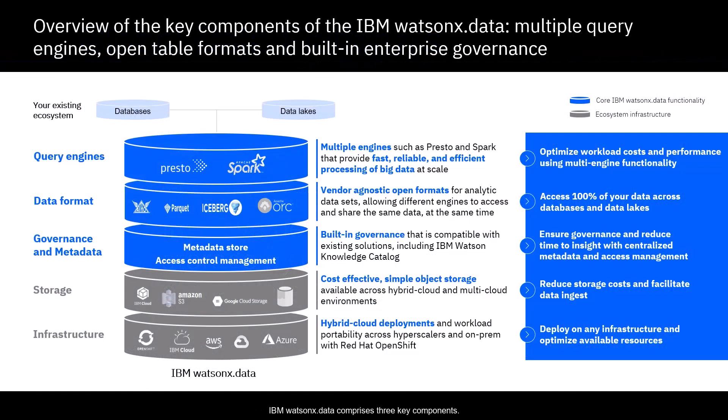IBM Watson X.data comprises three key components. Multiple query engines optimize costly warehouse workloads using fit-for-purpose engines that scale up or down automatically based on workload requirements. Apache Iceberg is a high-performance table format that excels at large-scale data processing and analytics while allowing multiple engines to access the same table at the same time. The built-in open source unified governance technology ensures enterprise compliance for managing governance and security, including metadata lineage, access, and cataloging, or connecting to your existing governance solutions.